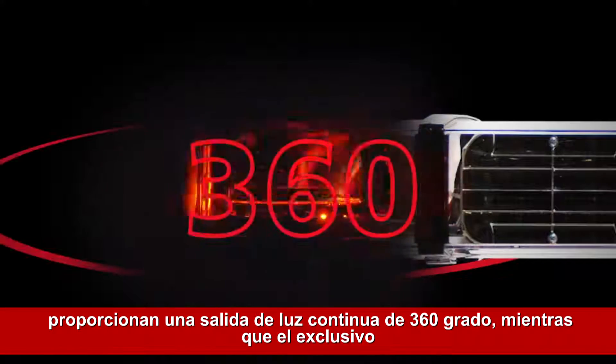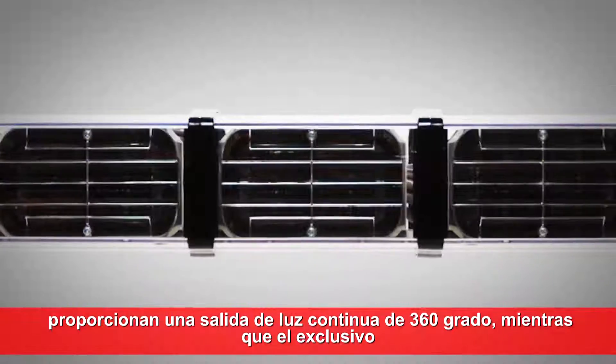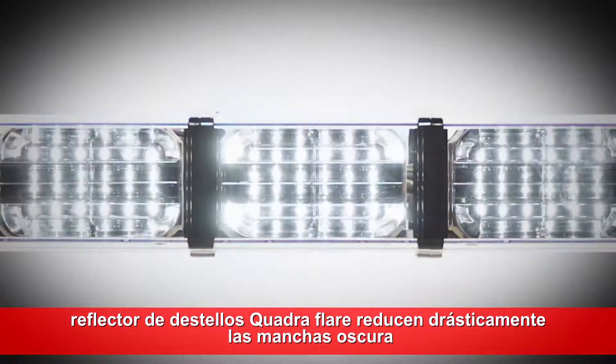A combination that significantly improves warning in a variety of visual situations. The patented Solaris LED rotating reflectors provide continuous 360-degree light output, while the Navigator's exclusive Quadra Flare reflectors dramatically reduce dark spots.